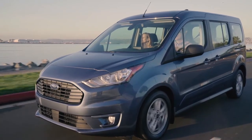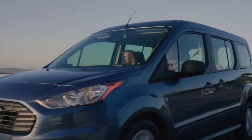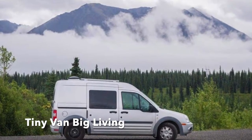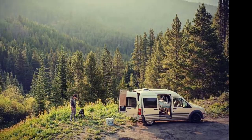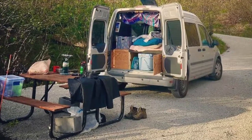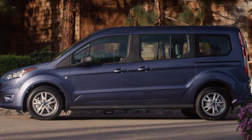Second up is the Ford Transit Connect. This affordable van has been around since 2012, so you'll see plenty of used ones on the market. You can get two types of engines with the Ford Transit Connect: a 2.5-liter four-cylinder engine or a turbocharged engine. This is a very small van that doesn't offer the same cargo space as some of its competitors. The van doesn't have that much power, but van lifers say it's comfortable to drive.